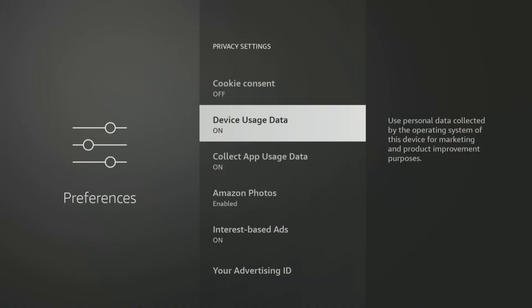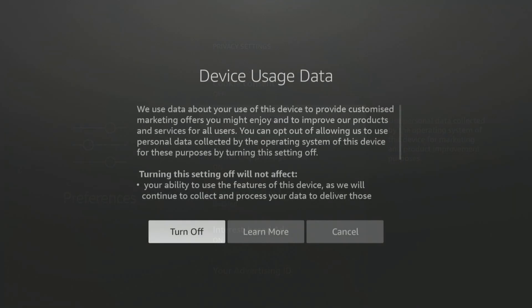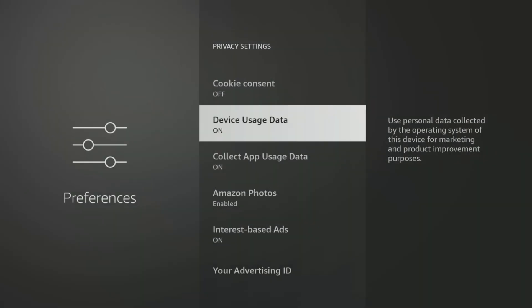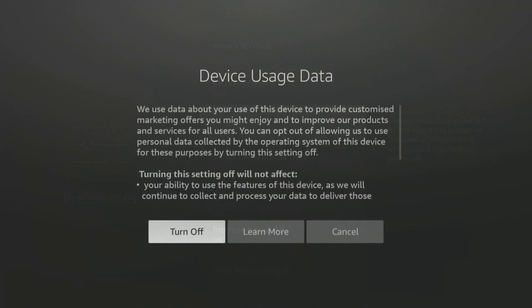Next up is Device Usage Data. This setting collects your personal data relating to the use of your device to improve Amazon products and services. To take control of your privacy, you can prevent your Fire Stick from tracking how you use your device by turning this option off. Select it and confirm by choosing Turn Off.